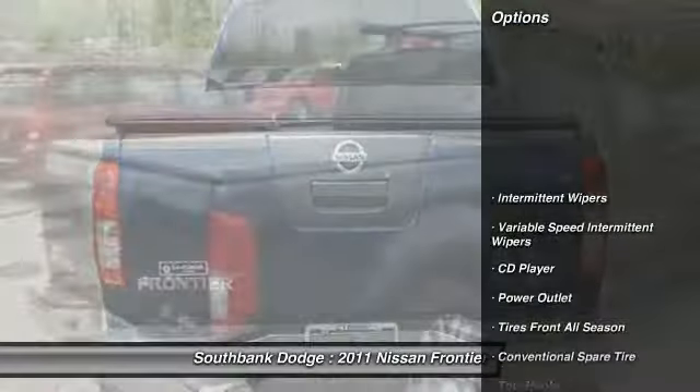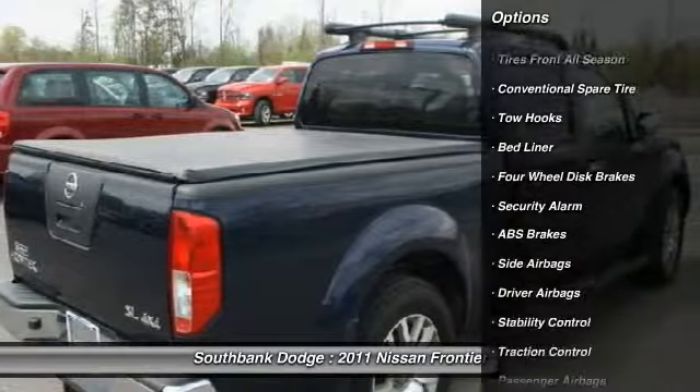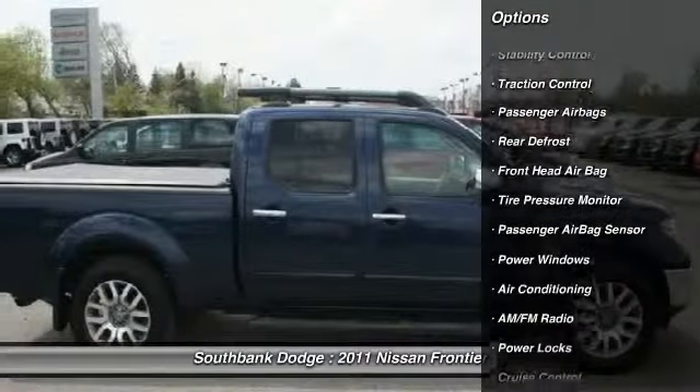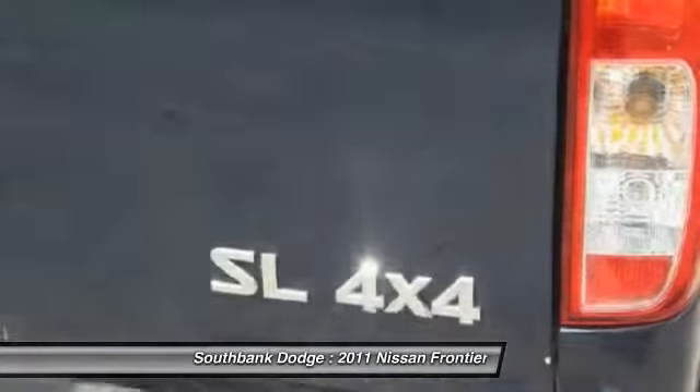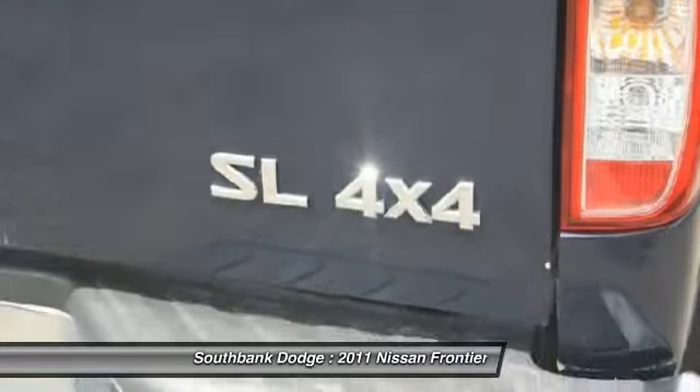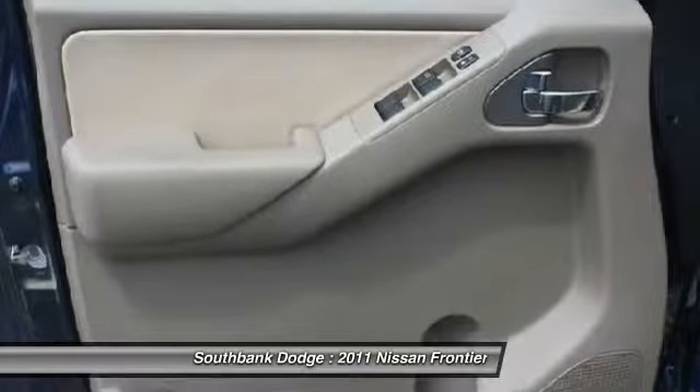Here are some of this vehicle's great options: stability control, traction control, air conditioning front, power steering, adjustable steering wheel, cruise control, side airbag, keyless entry, rear defrost, and CD player.